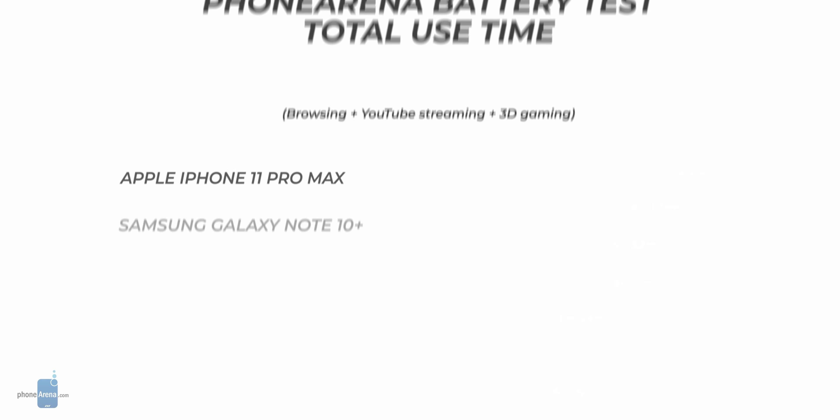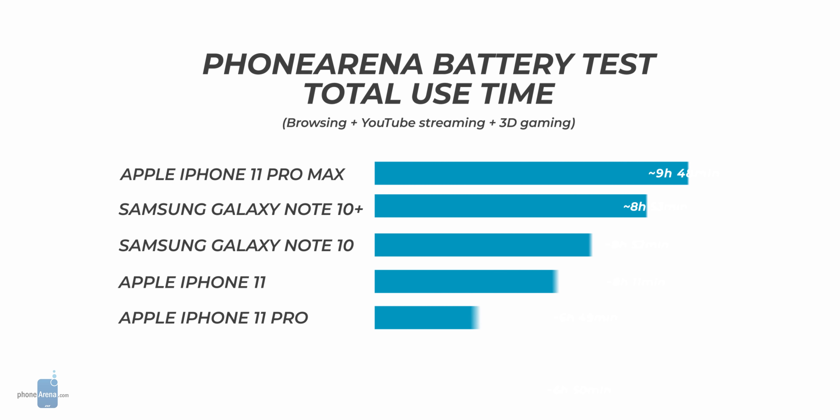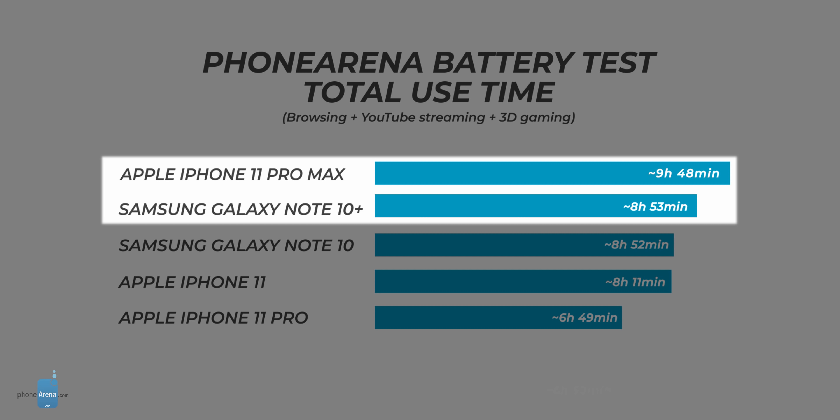But how long can you enjoy these pinnacles of smartphone technology before having to ground them for a recharge? Well this is where the iPhone's expanded guts come into play. Despite still having a smaller battery than the Note, the iPhone manages to squeeze out about an hour more of useful screen-on time according to our battery test, which you can check in the description below. This makes the iPhone 11 Pro Max the new benchmark for flagship battery life, and competitors will have a hard time beating it.